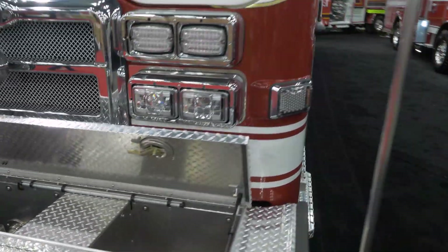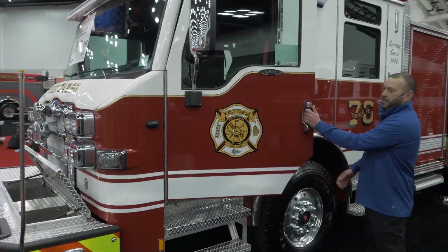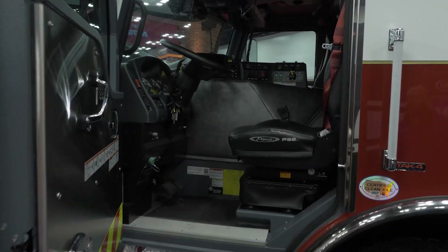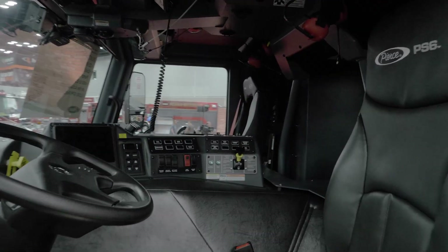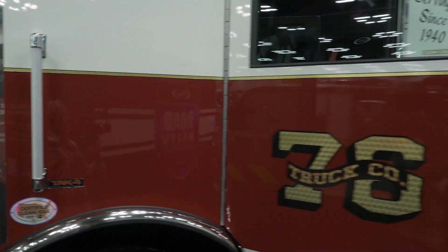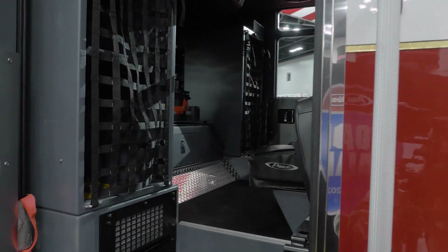Moving over to the cab — it's a Velocity cab. It features an X15 Cummins along with a 4000 series Allison transmission. There is seating for six in the cab, and there are three SCBA seats. The outboard seat positions are going to be the flip-down seats, and there are EMS cabinets that are rear-facing as well.